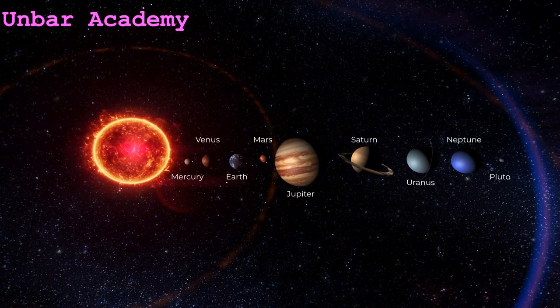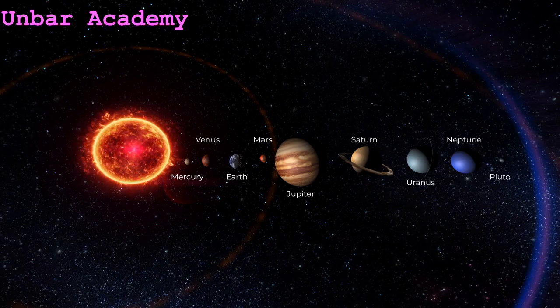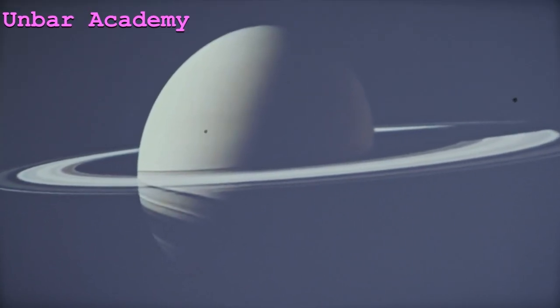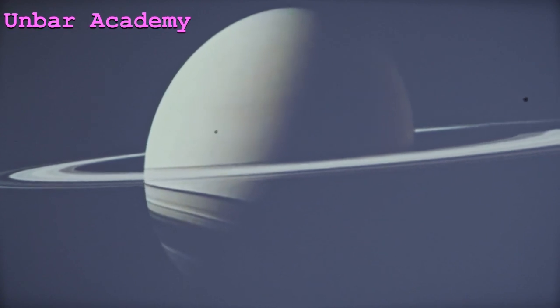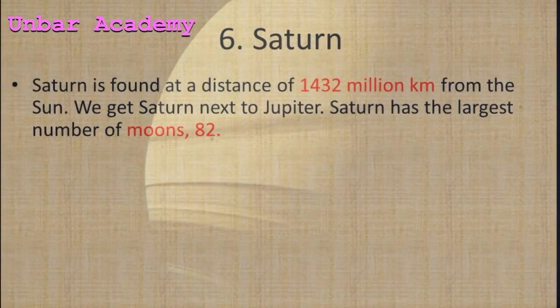Saturn is found at a distance of 1,432 million km from the sun. We find Saturn next to Jupiter in the solar system.